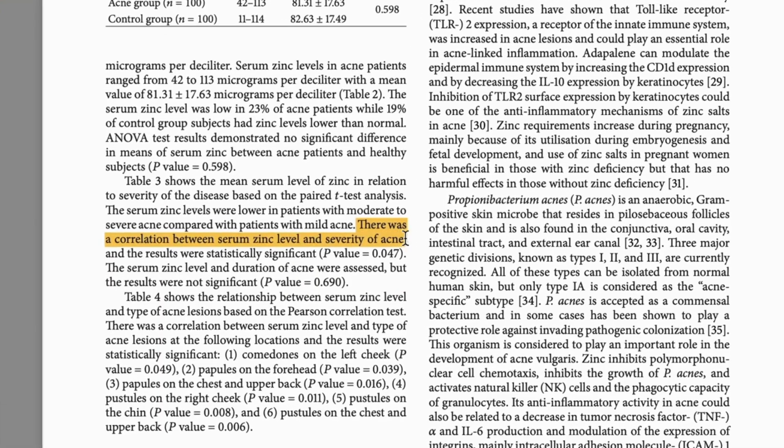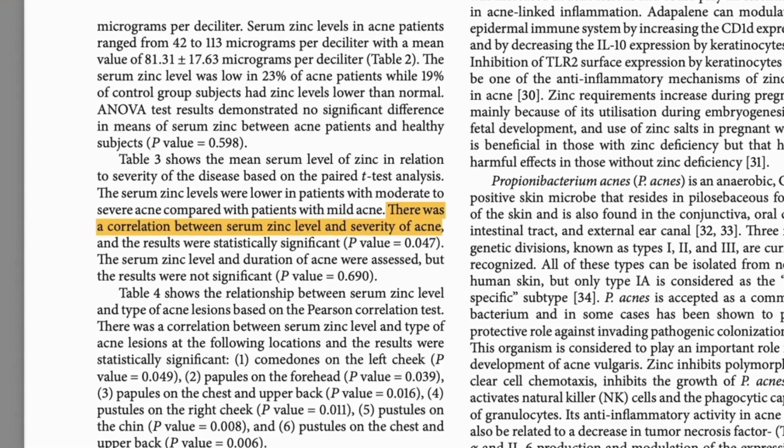Studies have found that people with acne have significantly lower levels of zinc in their blood and in their skin. And the lower the level of zinc, the worse the acne. Some types of acne respond really well to zinc supplementation, and we'll come onto that shortly when we explore dosages and forms.